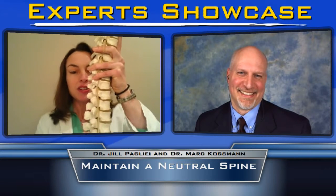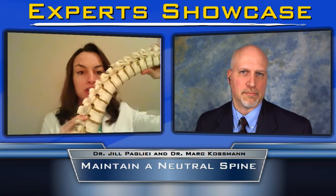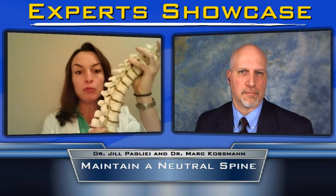A neutral spine is maintaining that natural low curve in the lower back. When you bend forward or flex, the back starts to round, and that can increase your chance of hurting your back. If you do that repetitively, it can increase the chance of herniating a disc. It's actually the most common way to herniate a disc — repetitive flexion, especially if you're going to your end range or carrying a load. So you want to maintain a neutral spine whenever you're doing a task, whether it's doing squats at the gym, picking up your toddler, or pushing a vacuum.